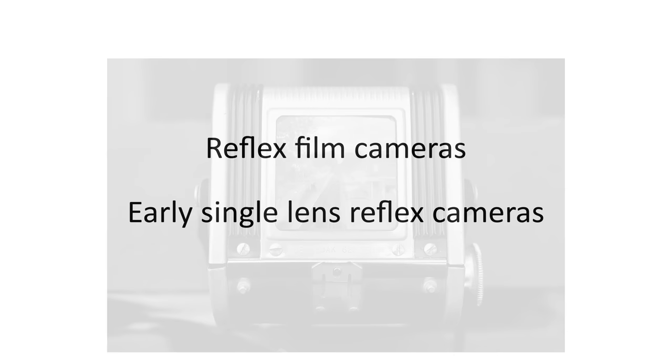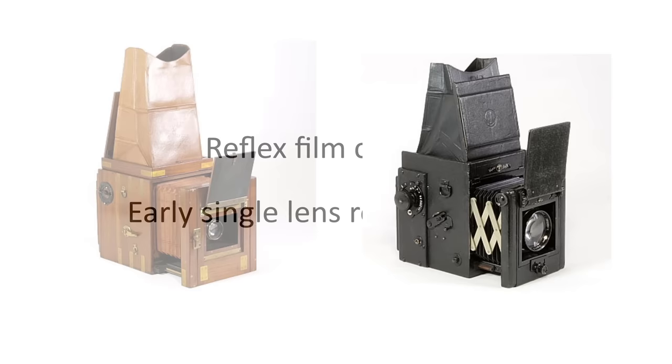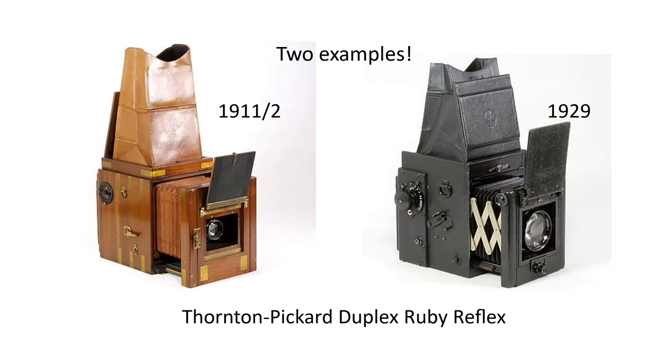To end this section, we should take a quick look at the type of reflex camera that was a kind of rather cumbersome forerunner to the SLR — a single lens reflex camera that allowed you to view the image in a mirror from the top down through the camera's taking lens. Here's one example: the Thornton-Picard Duplex Ruby reflex camera from around 1912. The photographer could view the image through a ground glass screen at the back, or see the image reflected in a mirror from above. The mirror had to be moved by hand before taking a photo.